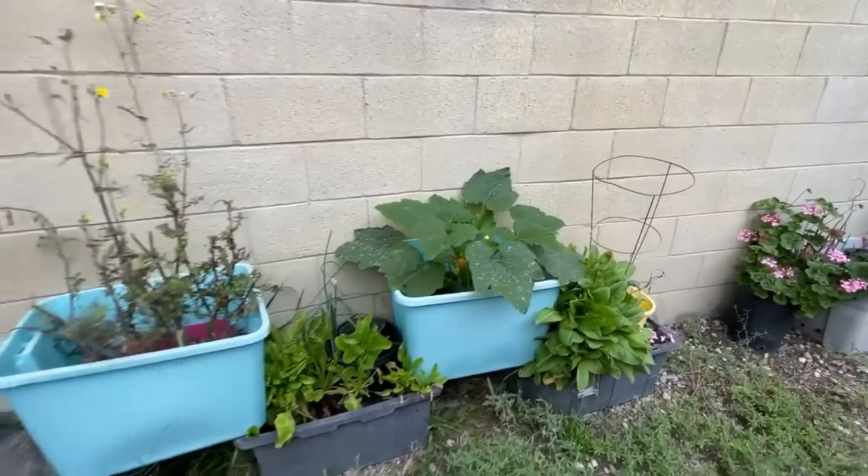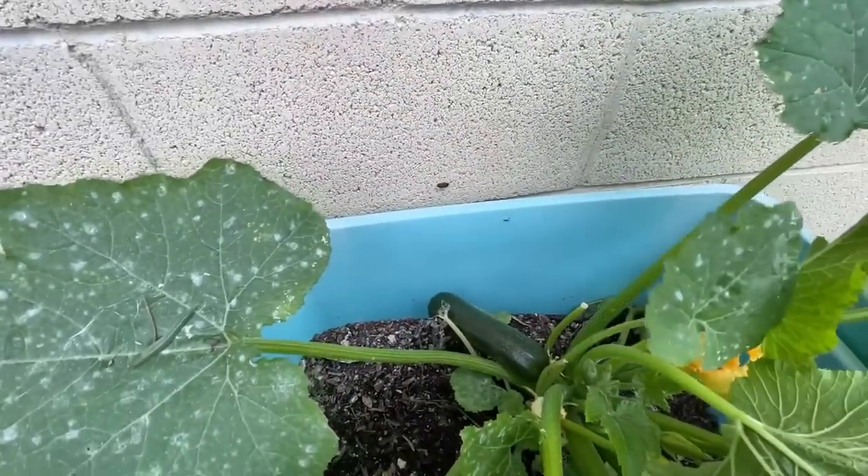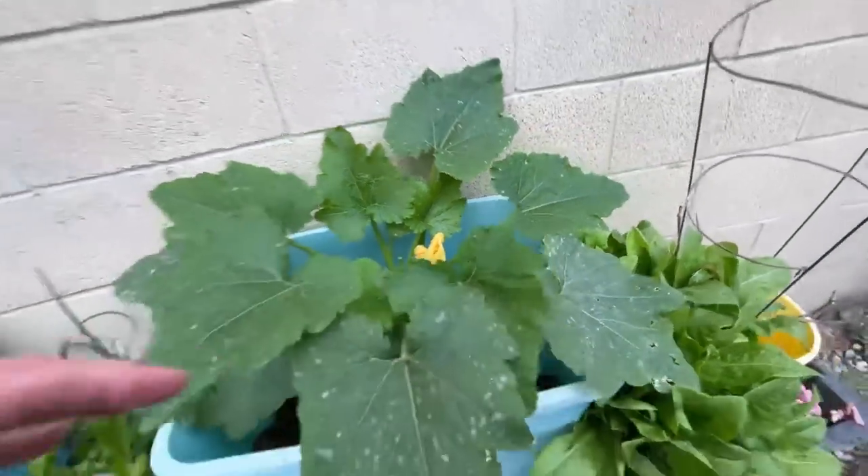Nothing new here but this one I did plant. Getting close to pick — isn't that cool? There's more down there. I'll harvest afterwards and then I'll show you whatever I harvested.